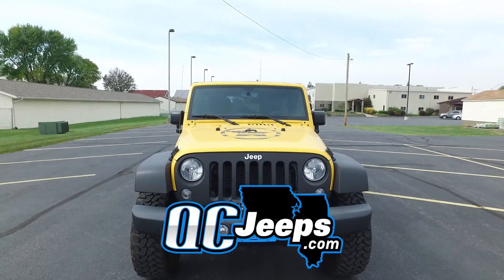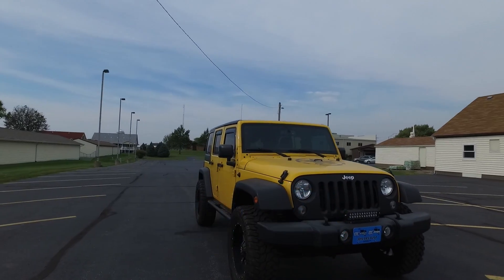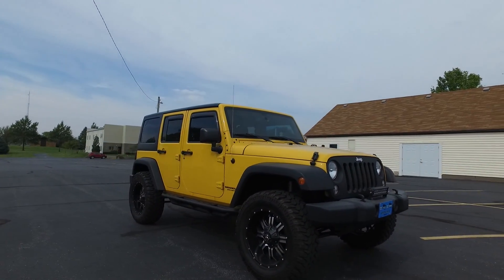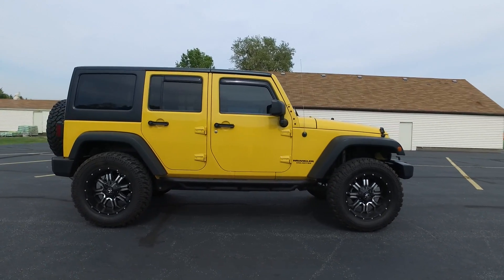QCJeeps.com. Hey everyone, we're looking at this 2015 Jeep Wrangler Unlimited Sport. This one only has 24,000 miles on it.